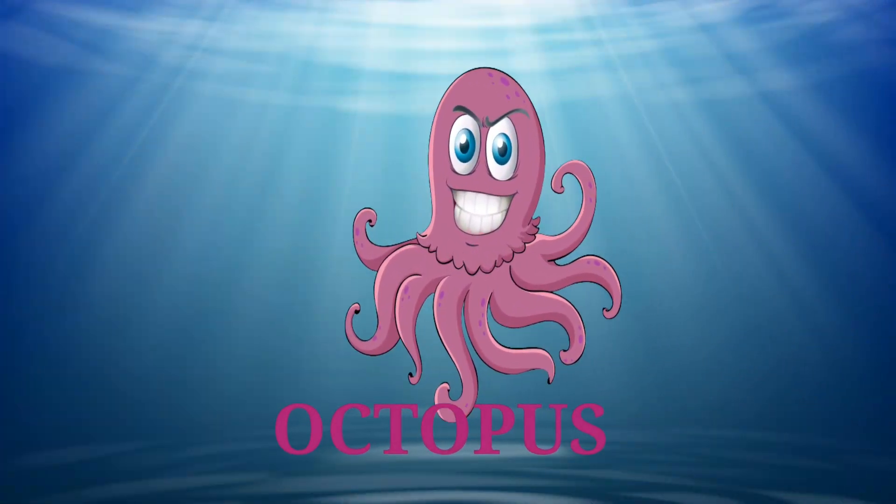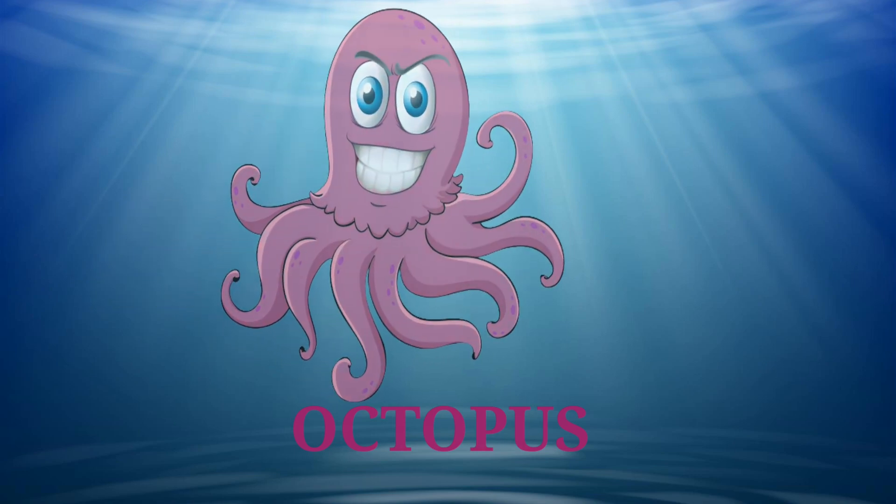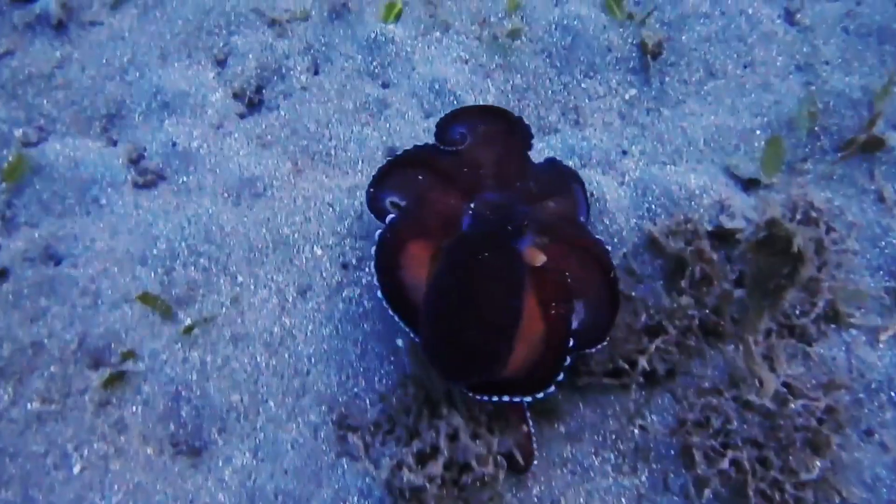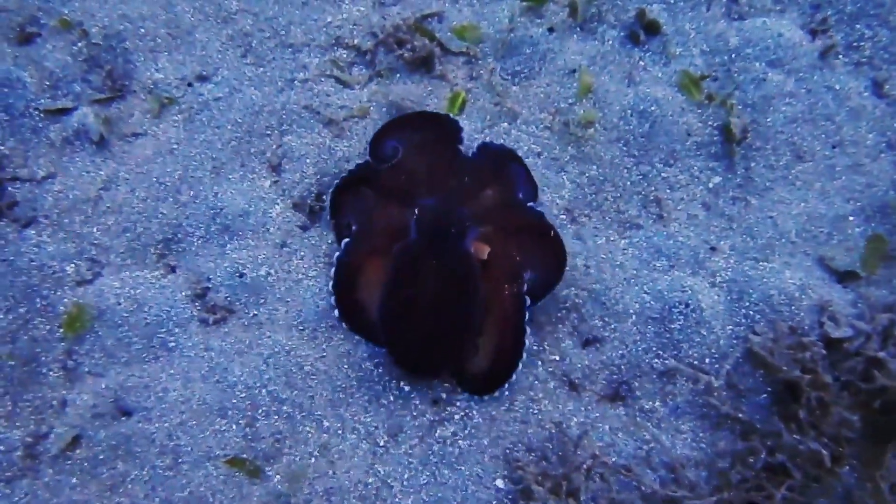Oh, it's an octopus. It has eight legs. It looks amazing.